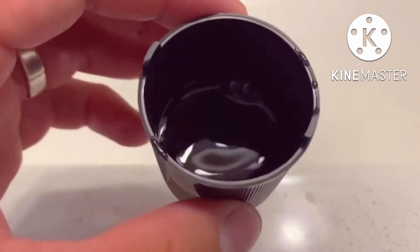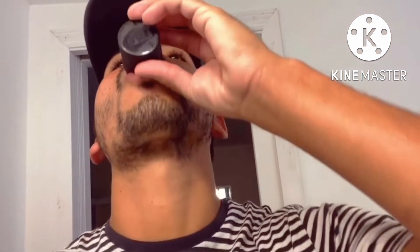Now let's try it out. Just make sure that you leave it in your mouth for about a minute and then spit it out. The taste is a little strong, so you just have to get used to it.